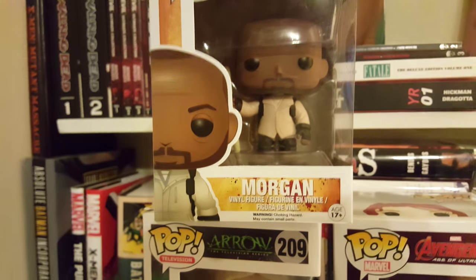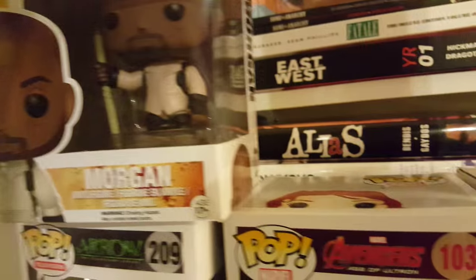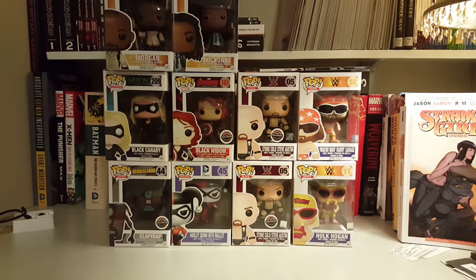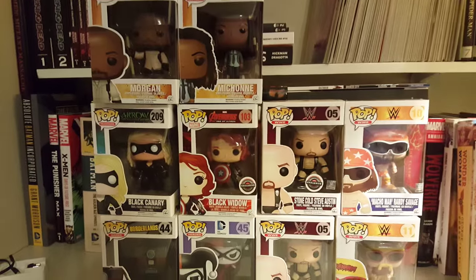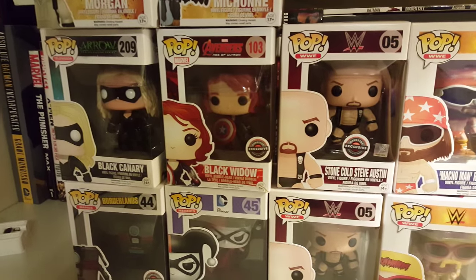Another one is Morgan from the Walking Dead, and last but not least you got Michonne. And that's it — it's a lot of Funko Pops. Thanks for watching, bye!